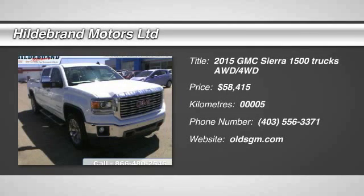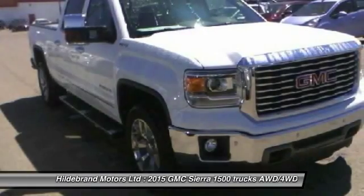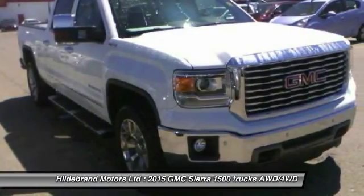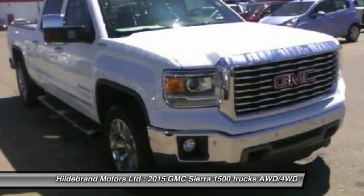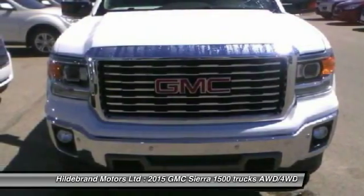The 2015 Sierra 1500 offers a 5-star frontal and side crash test rating and a combination of mechanics and aerodynamics that give it better conventional V8 fuel economy than any competitor.